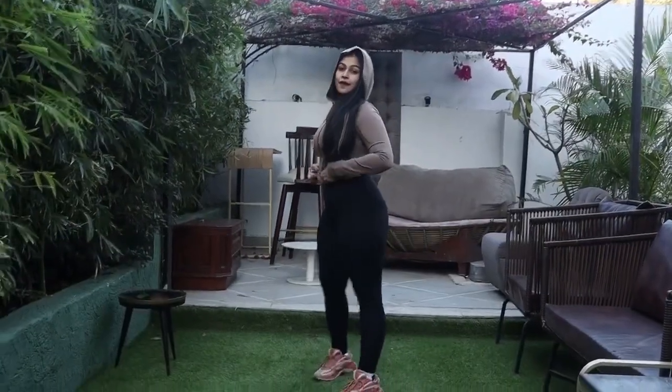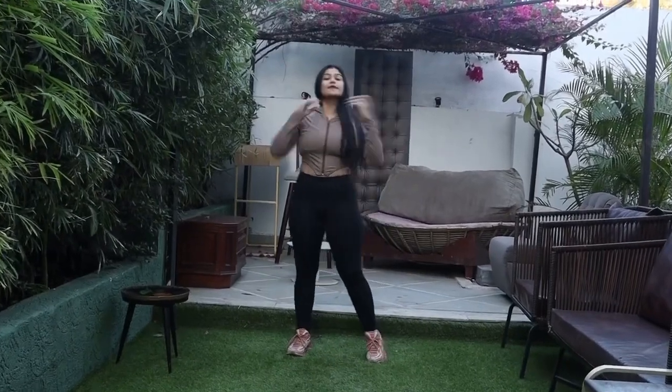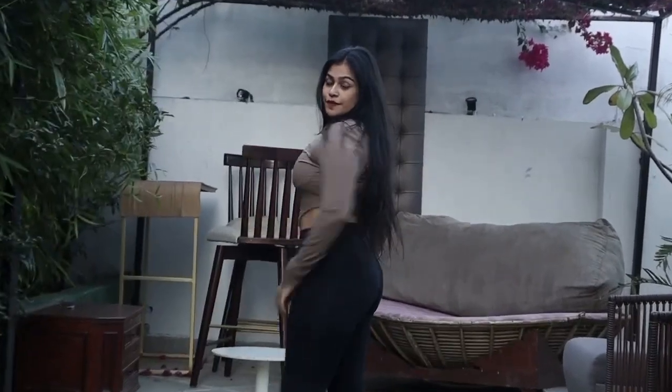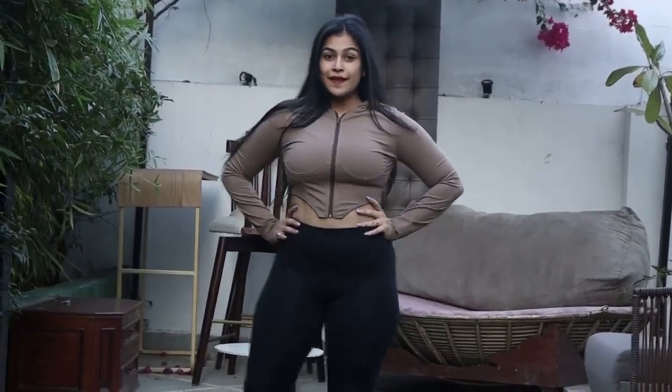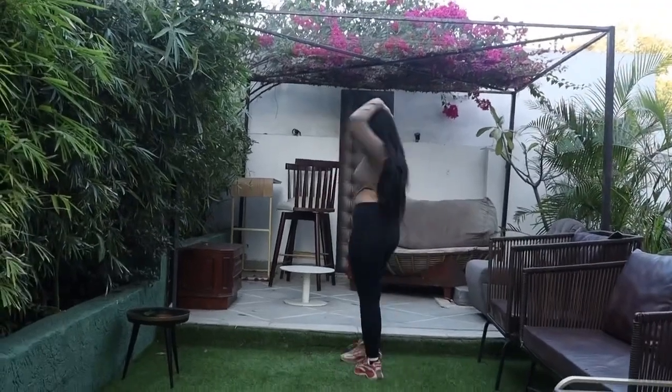My favorites have always been crop tops and jackets, so I bought this crop brown jacket from Urbanic. Tights are from Nike. Pardon me, but I prefer standard colors in tights, so you will see most of them are black. Shoes are again from Reebok.